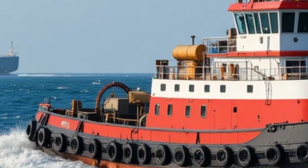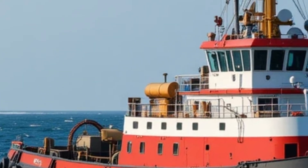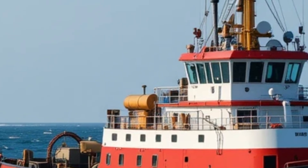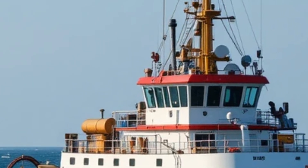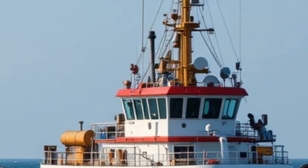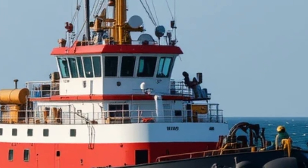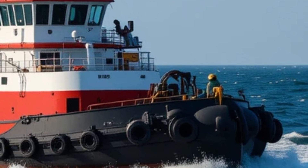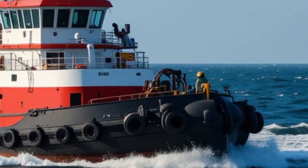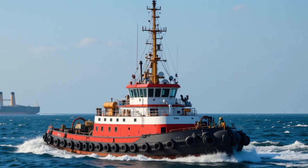From the bridge, you get a commanding view of the surrounding water thanks to large windows that provide excellent visibility — a must when performing high-precision tasks. The bridge is equipped with state-of-the-art navigation and communication systems, including dynamic positioning, radar, and satellite communication. The layout is intuitive, with touchscreen interfaces and joystick controls that make maneuvering smoother and more responsive. This is where modern technology meets maritime tradition.